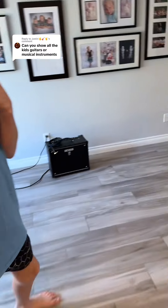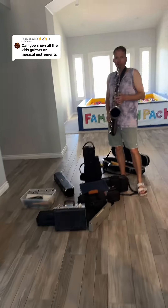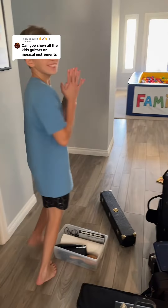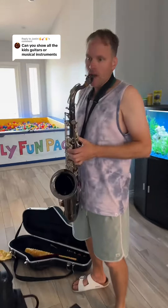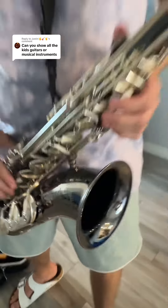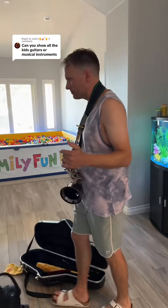Now moving over this way — Matt, are you there? That's Matt's tenor sax. It's really nice. That's a good one. So he has his tenor and we have a couple other instruments.